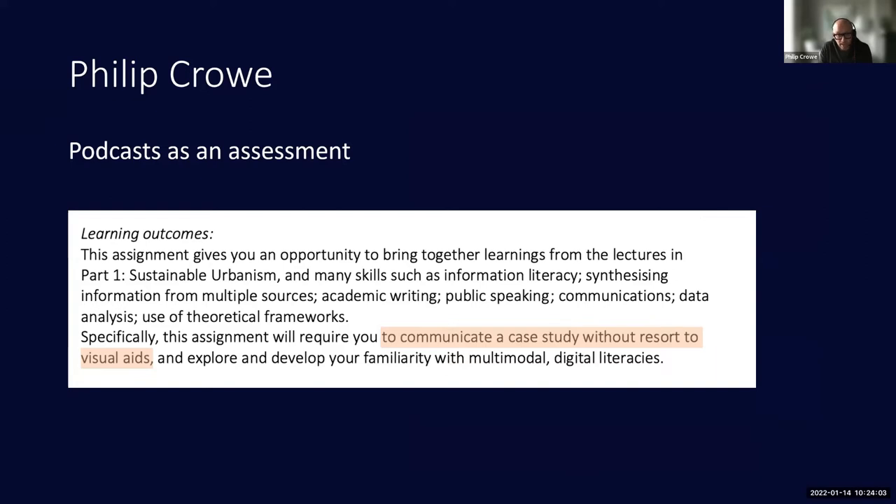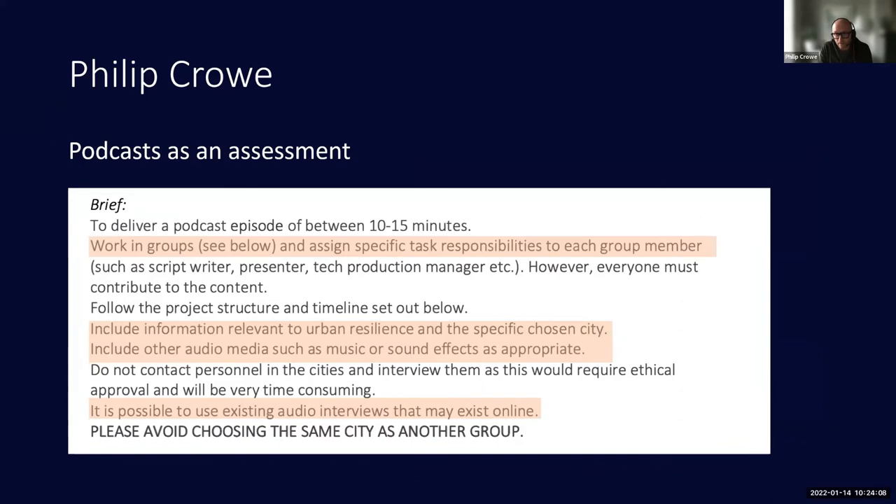A lot of the students on this master's come from an architectural background, and if you put an architect in front of an audience without visual aids they can be quite lost — 'where are my slides?' — so I thought it was probably going to be quite a challenging thing for them to do.